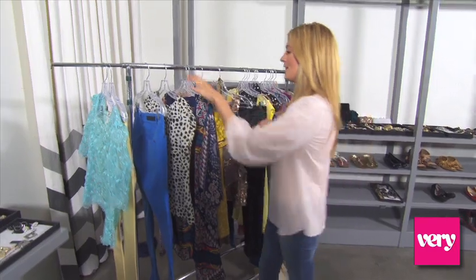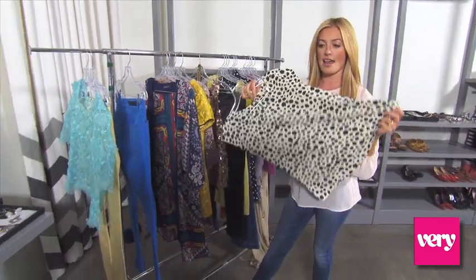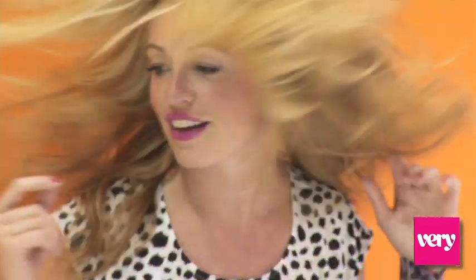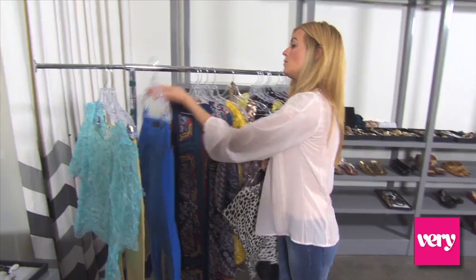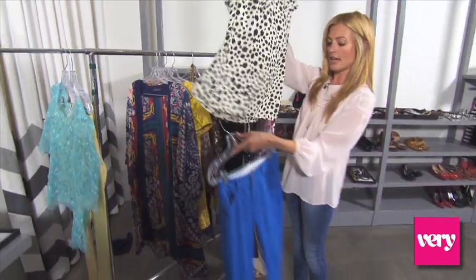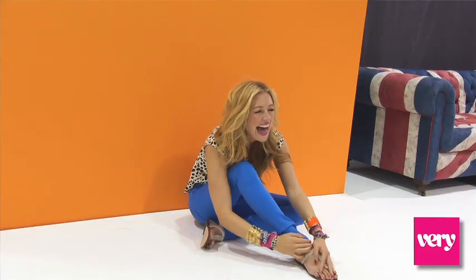First of all I'm going to talk you through the first outfit that we put together. We took a leopard print top — for me, leopard print, just a little bit of it goes a long way. So we took a classic top but then we put it with a neon electric blue jean, and what I wanted to do was give it a real festival, laid-back feel, and I'm all up for a bit of that.